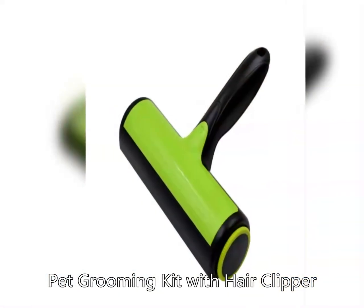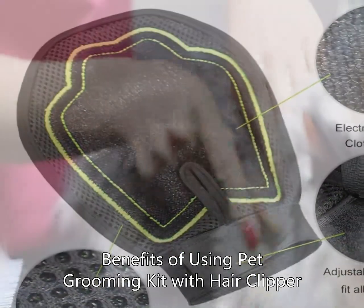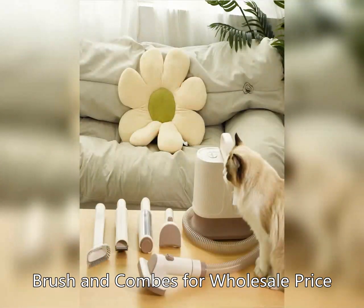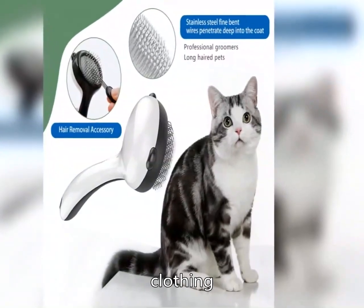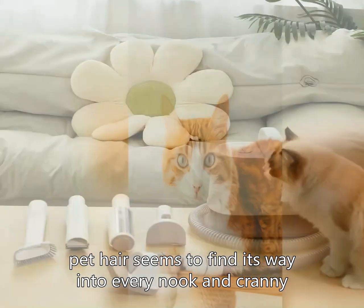Pet grooming kit with hair clipper, brush and comb — wholesale price. Benefits of using a pet grooming kit with hair clipper, brush and combs for wholesale price. Pet owners know the struggle of dealing with pet hair all too well. Whether it's on furniture, clothing, or even in the car, pet hair seems to find its way into every nook and cranny.